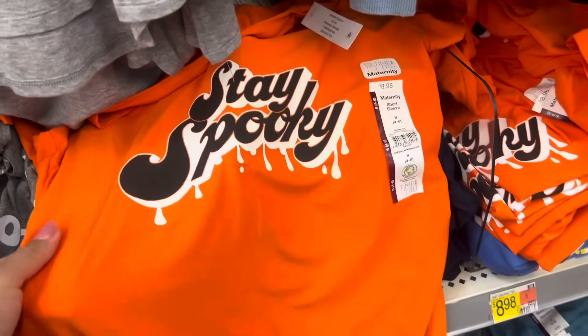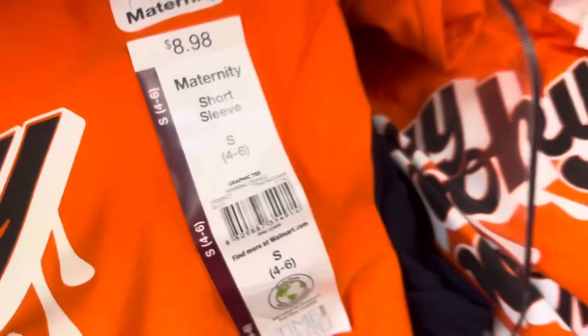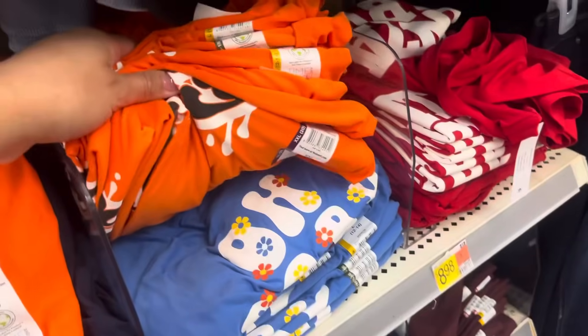Don't forget about the maternity area, because they do have some Halloween stuff. These are only $0.89. They have all of these right here.